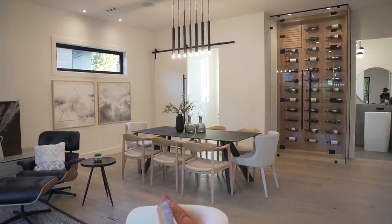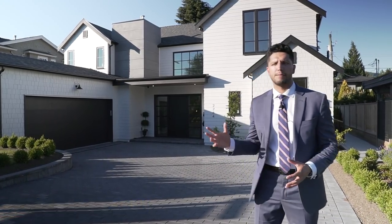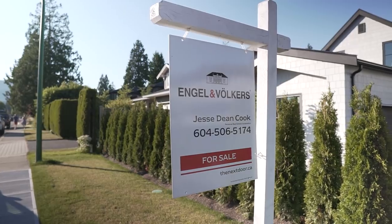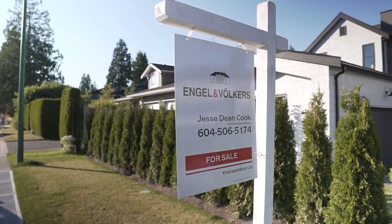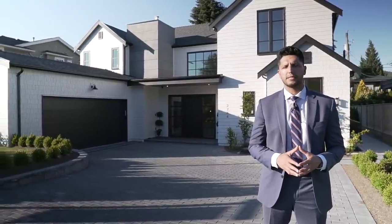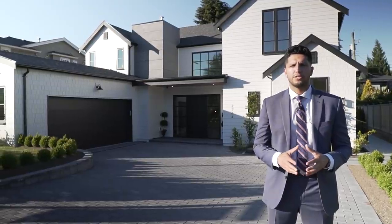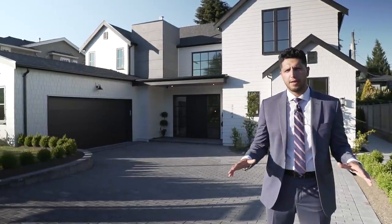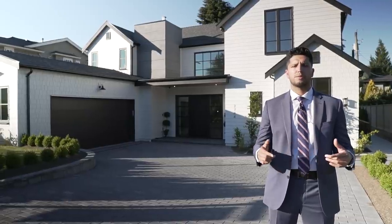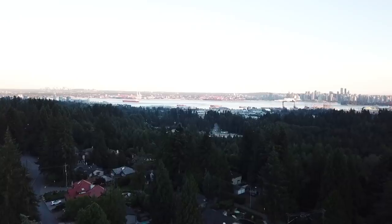Welcome everyone, my name is Mandeep. Today we are at this exquisite modern farmhouse. Jesse Cook of Engel & Völkers West Vancouver is the listing agent of this beautiful home. A huge thank you to Jesse and his team for letting us tour his amazing listing. If you're looking to buy or sell in North or West Vancouver, Jesse is an expert in this area — his contact information is in the description below.